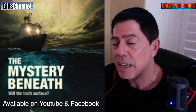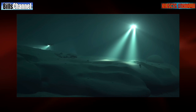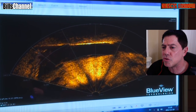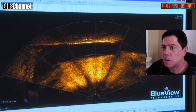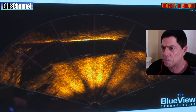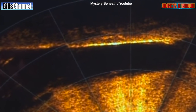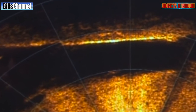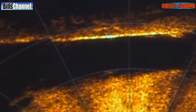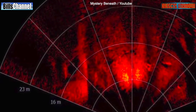They found some extremely compelling evidence on the ocean floor. First, they found what appeared to be linear straight lines that looked like they could be part of some sort of metal structure. Experts analyzed the video evidence and concluded that this line could clearly be a metallic, constructed structure — meaning it was built by some kind of intelligence.